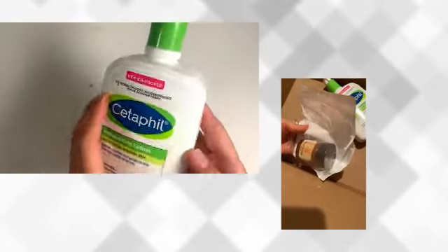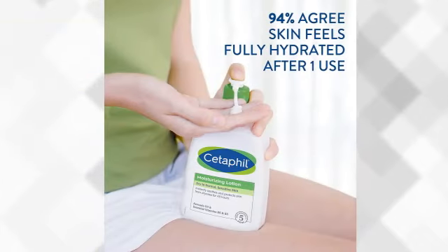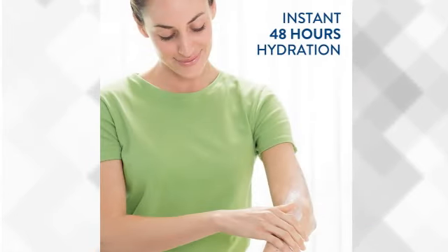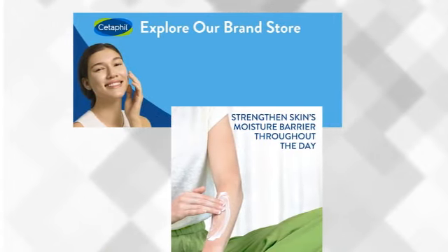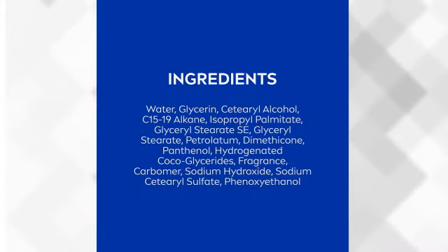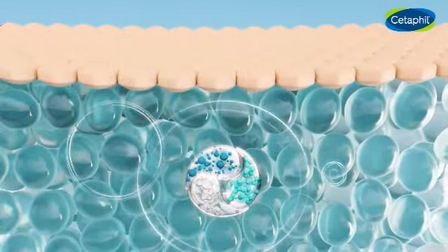On the other hand, Cetaphil Body Moisturizer emerges as a gentle yet powerful contender. Its lightweight and fast-absorbing texture instantly soothes and hydrates all skin types, leaving a soft and smooth sensation. With its new ingredient blend including hydrating glycerin and skin essential vitamins B5 and B3, this lotion becomes a fortress for the skin's moisture barrier. The dermatologist-recommended formula, free of fragrances, parabens, and sulfates, makes it ideal for even the most sensitive skin. And the winner is Cetaphil Body Moisturizer — its 48-hour hydration and dermatologist-recommended formula make it a true champion. Embrace the gentle touch of Cetaphil and let your skin bask in its replenishing glory.